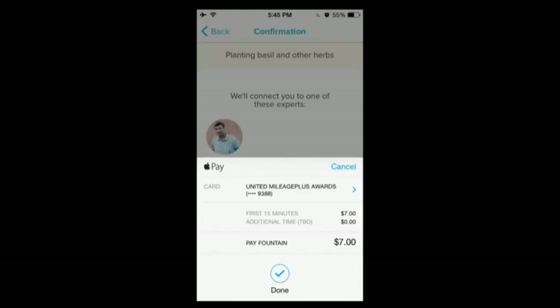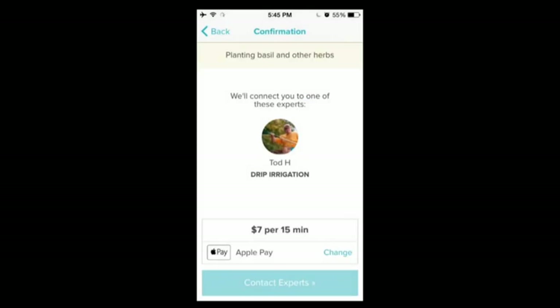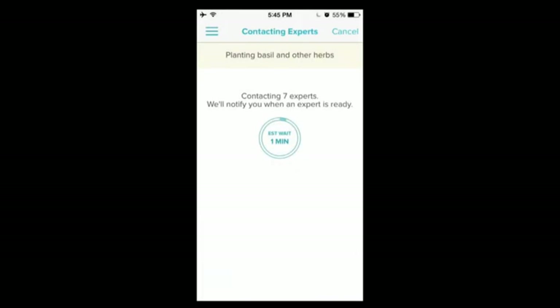It usually takes about 90 seconds in our beta period to connect to someone, and that's because we're contacting all of these experts simultaneously. They all receive a push notification and actually race to be the first to answer your question.